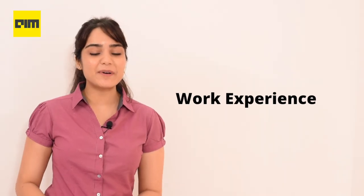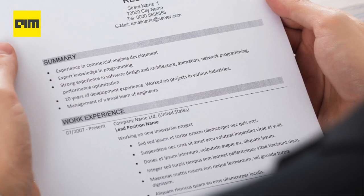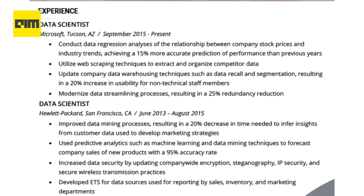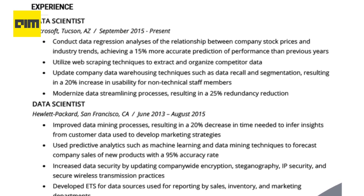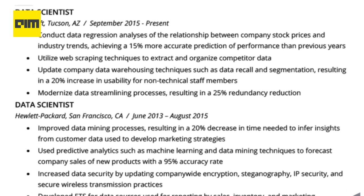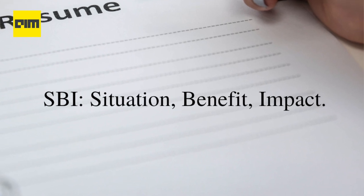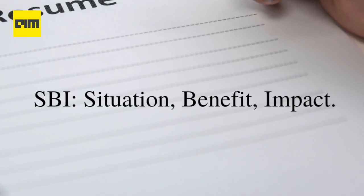It does not mean rewriting and redesigning the resume every time you apply for a job, but making it recruiter friendly. Moving on to the next step, your experience. This step is the most important step in writing a resume. The work experience section is where you get to really sell yourself, so you have to make sure you iron out all the details. In order to write this section, you need SBI — situation, benefit, and impact.